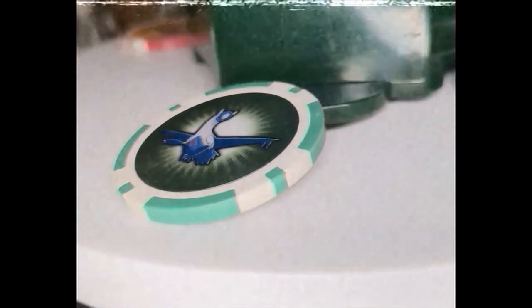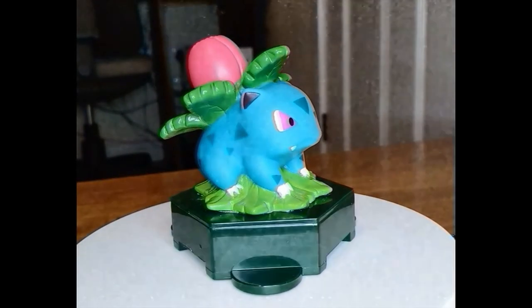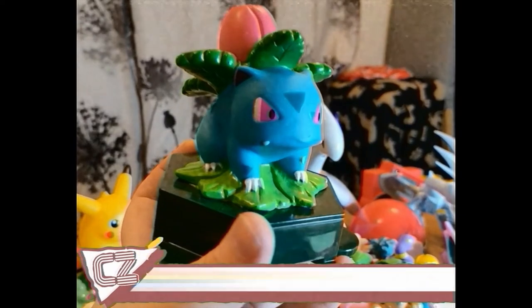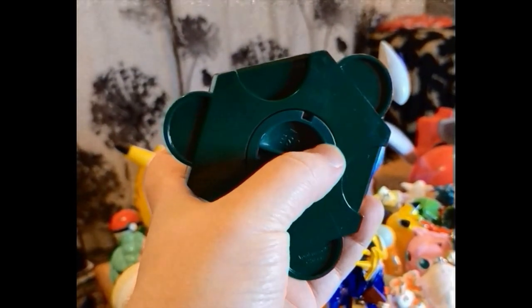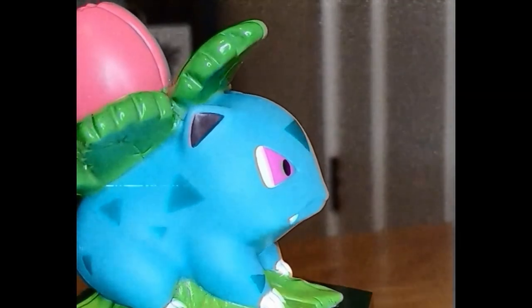As a child I liked to save money rather than spend it, so having this Ivysaur piggy bank was a dream come true. I would sit it next to my good luck charm Bulbasaur at night. Ivysaur doesn't have much space really, but it's easy to get your money back out by using the screw plug on the bottom. Plus it looks like a display figure, so no one would ever know it's a piggy bank.